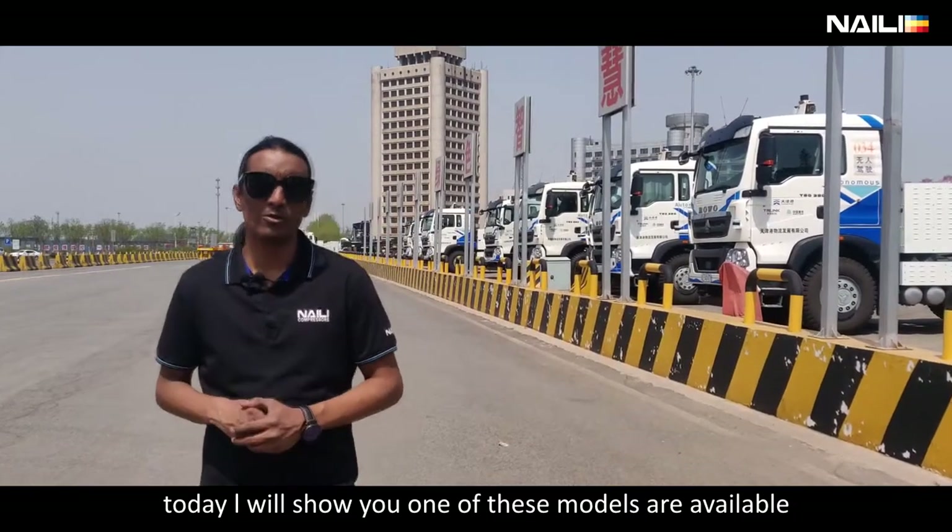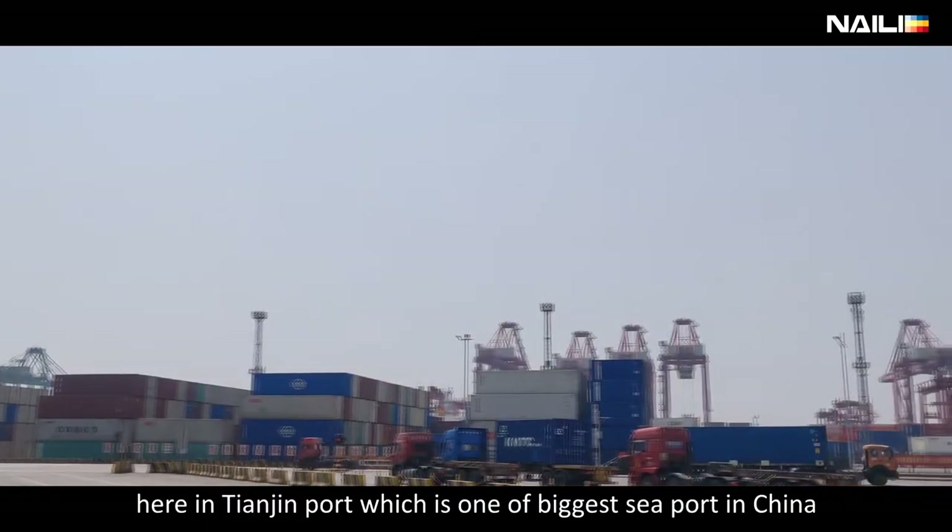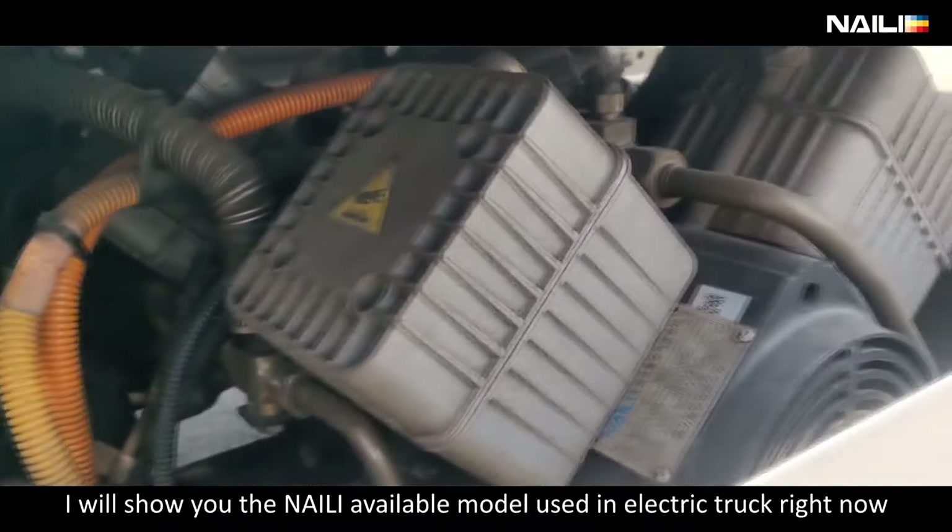Today, I will show you some of the models available here in Tianjin. I will show you Naili compressor models available on e-trucks.